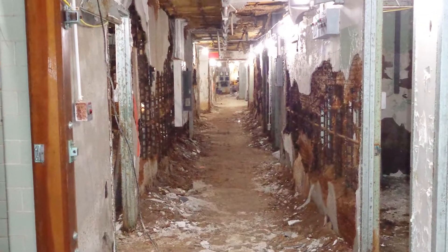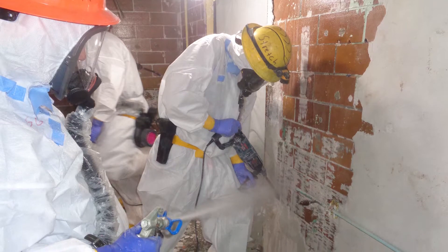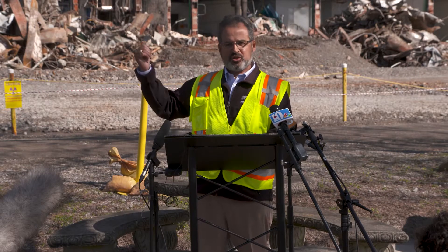We ended up removing about 800 tons of asbestos from this complex before we could get to what we call open-air demolition. I'm going to give a lot of credit to the workers that you see here.